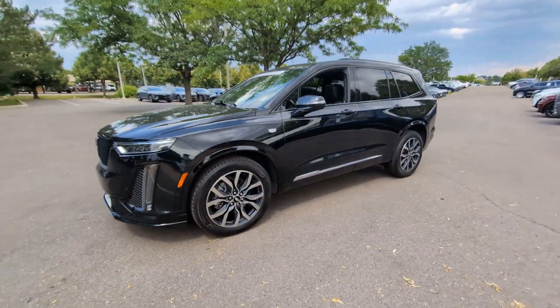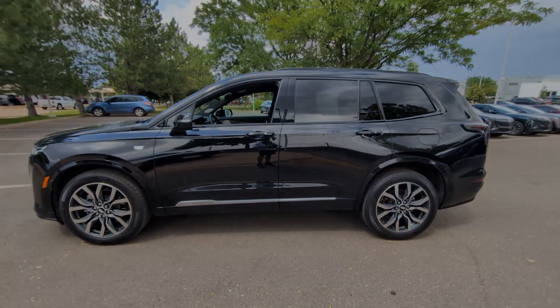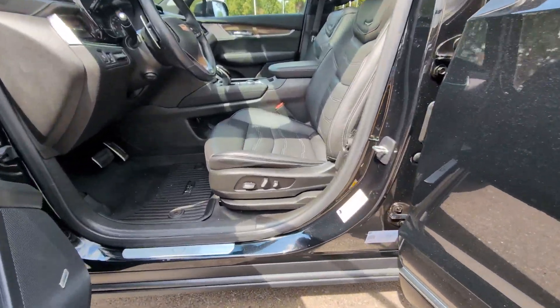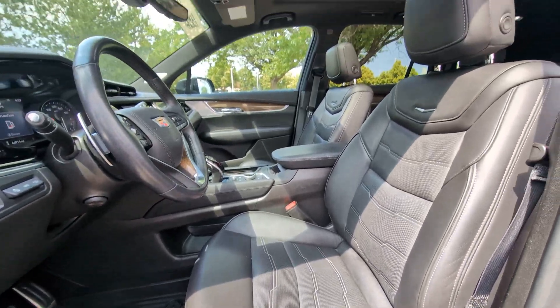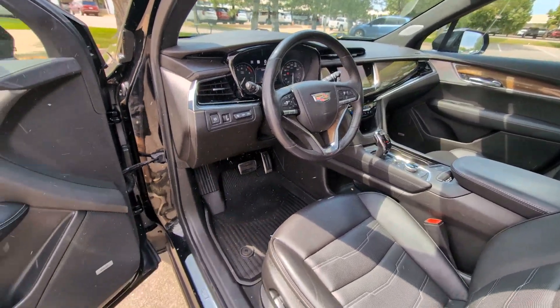These are just some of the great options this vehicle comes with: heated steering wheel, head-up display, wireless Apple CarPlay and/or Android Auto, navigation system, keyless entry, moonroof, rear camera mirror, power passenger seat, heated rear seats, heated mirrors.